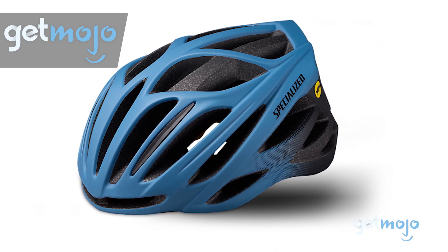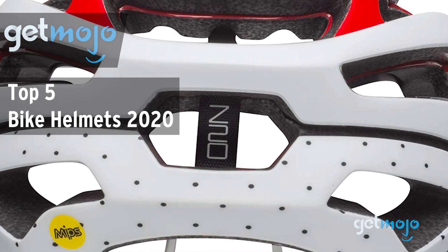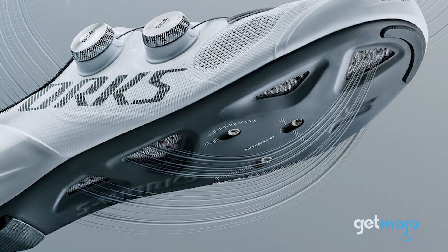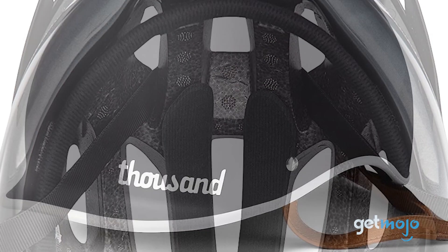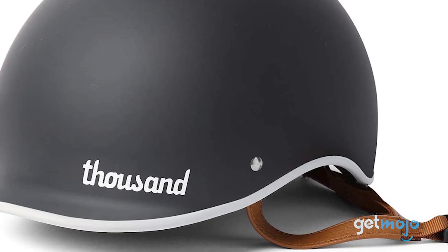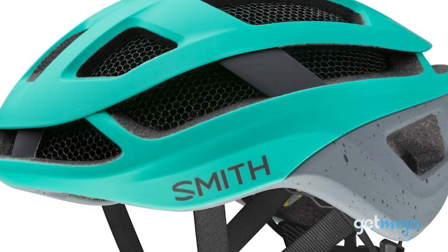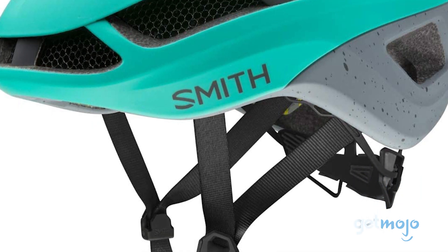Welcome to GetMojo. We do the research so you don't have to. In this video, we're offering our picks for the 5 best bike helmets on the market in 2020. Gearing up with the right Lycra clothing and clip-in cleats for cycling is important, but arguably the most important cycling accessory is your helmet. It keeps you safe, streamlined and stylish. But which one is right for you? To help you decide, we've sifted through numerous websites and consumer reviews to present our 5 recommended products.